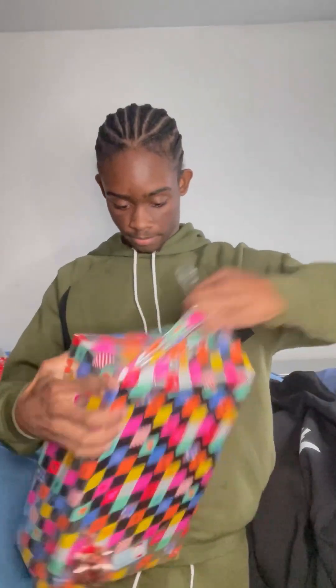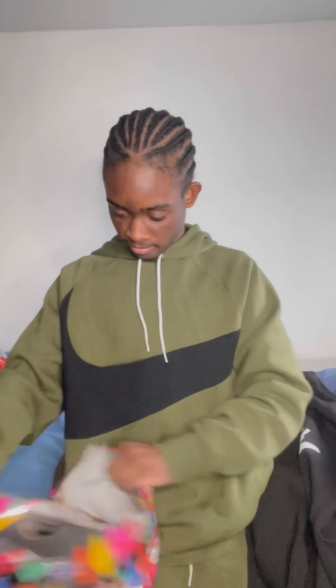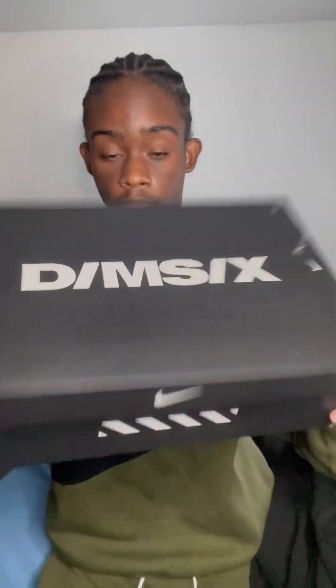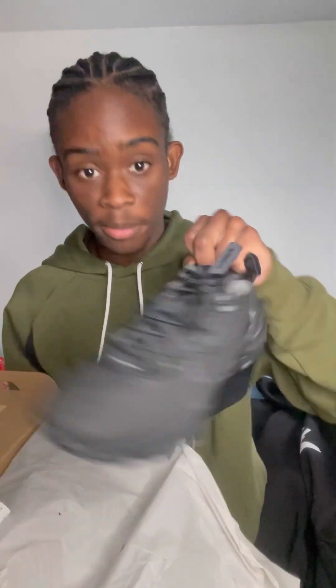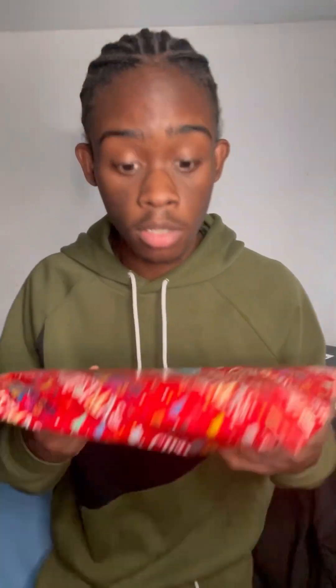Let's open present number three. Pretty box, pretty box. What shoes is it? Yeah man, okay — yeah man! So we've got the Nikes on the deck.